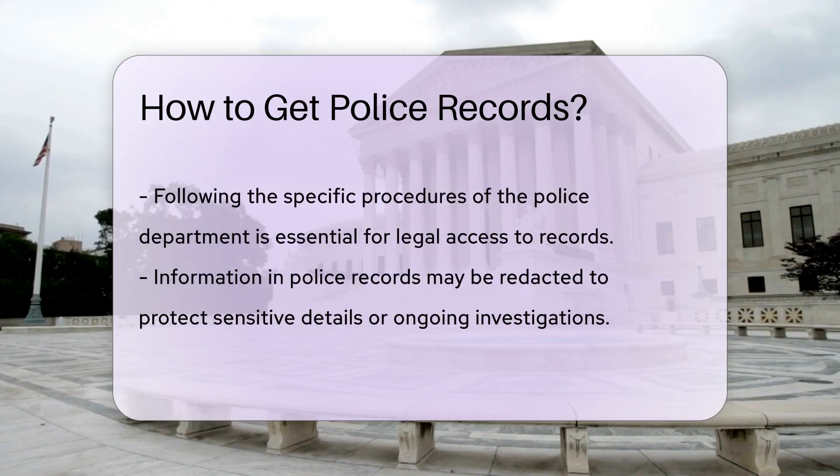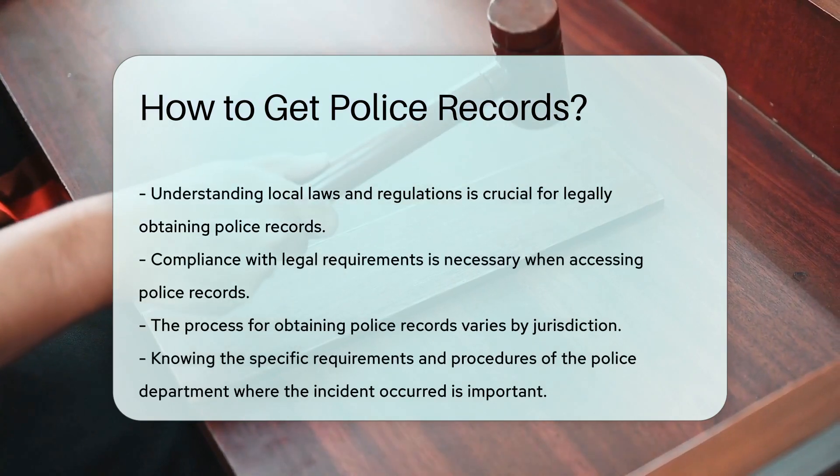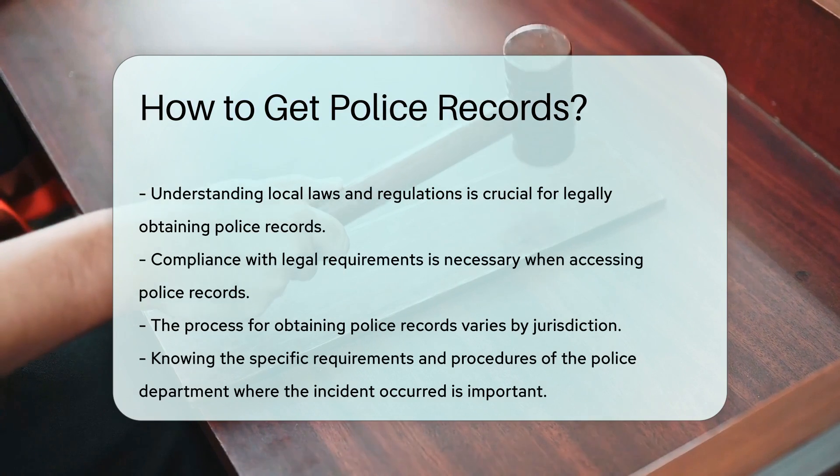Keep in mind that some information may differ. Understanding the laws and regulations surrounding the release of police records in your jurisdiction is crucial to ensure compliance with legal requirements.